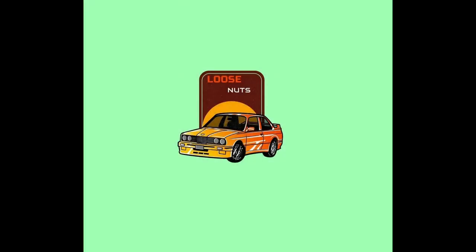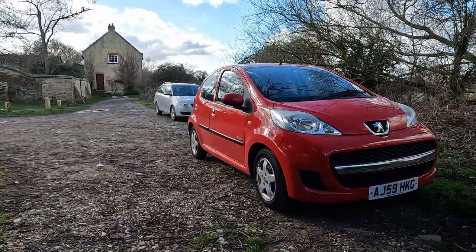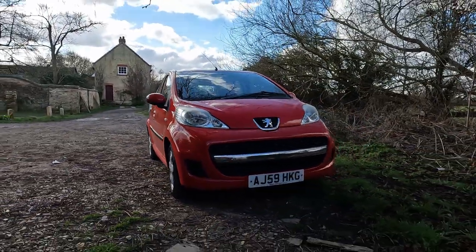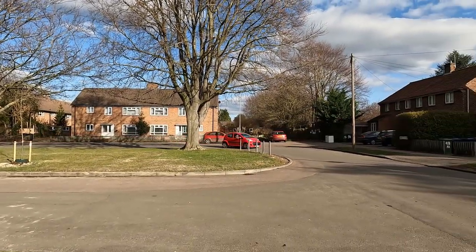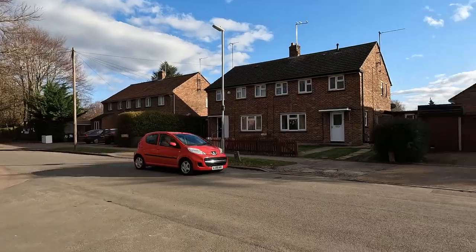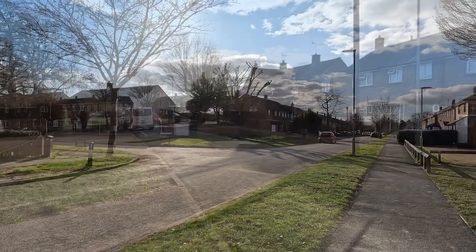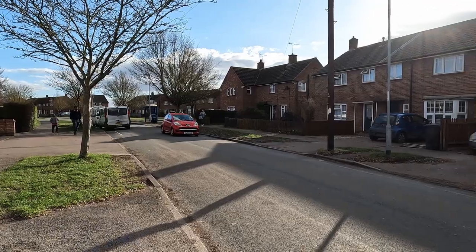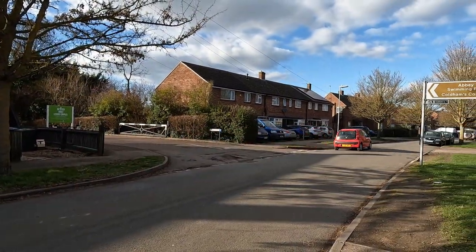Hello and welcome to the second episode of Loose Knot's Reviews. Today I'll be reviewing one of the triplets from the Peugeot Citroen Toyota love triangle — the Peugeot 107. The 107, developed as part of the B-Zero project between PSA and Toyota — which, let's be honest, sounds a hell of a lot cooler than the car it eventually produced — was Peugeot's shot to produce the best supermini of the noughties and replace the much loved but aging Peugeot 106.